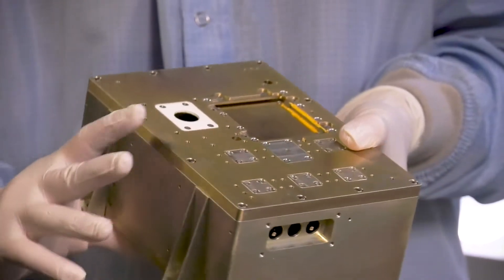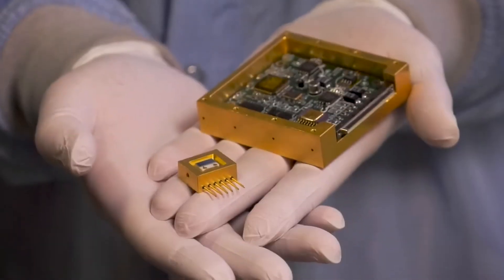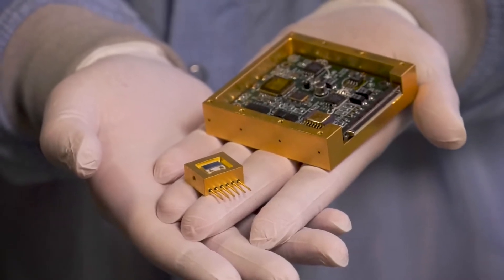ECP-Lite is a WOW type of sensor because it puts the measuring capabilities for all those four hazards into one box. I'm Joe Mazur, Principal Investigator for ECP-Lite.